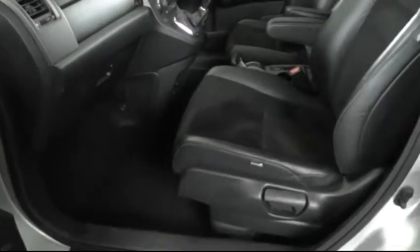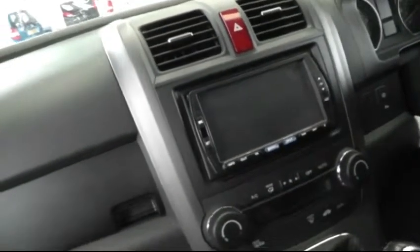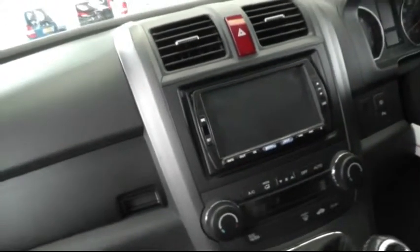Looking in the front, the car has a half leather half alcantara interior. This car comes with a technology pack which includes satellite navigation.